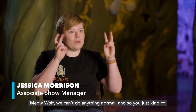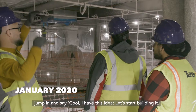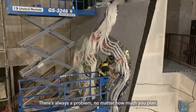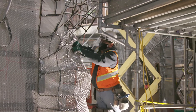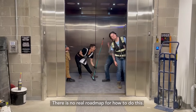Meow Wolf — we can't do anything normal, so you just have to jump in and say, cool, I have this idea, let's start building it, let's start making this art. There's always a problem; no matter how much you planned, it's always slightly different on site when you get it in place. There is no real road map for how to do this.